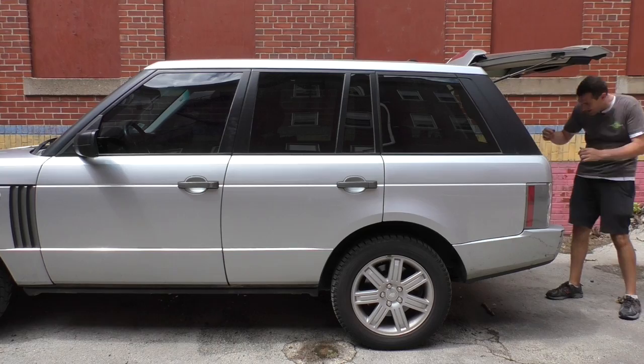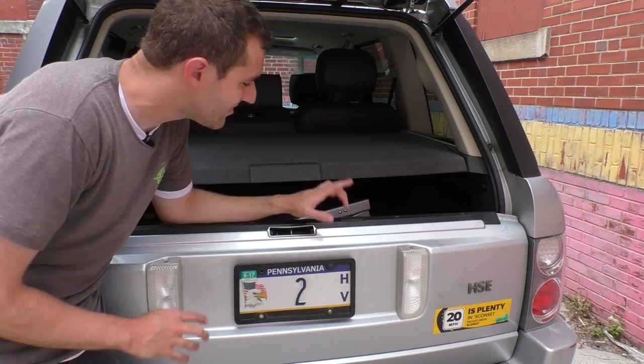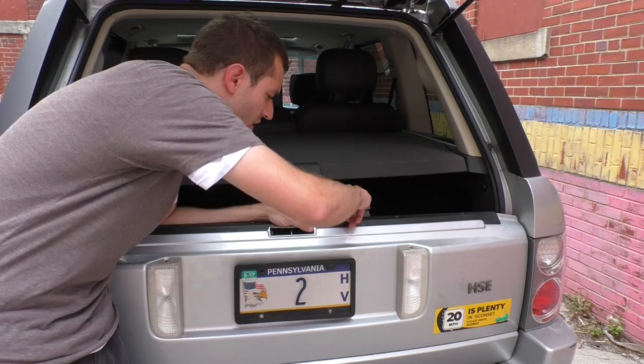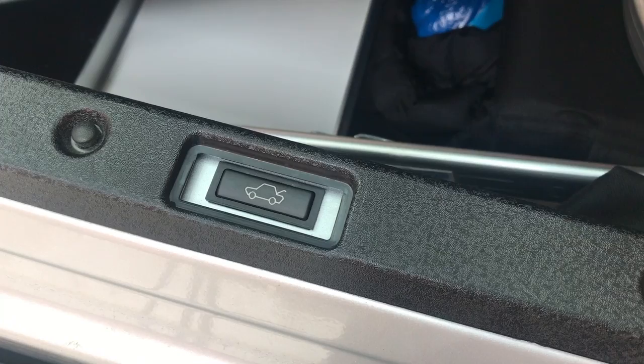Speaking of this tailgate, one of my favorite things about this car is the cool split tailgate that you can put down to have a picnic on the back of the car — a really cool idea. And one of my favorite things about this part is this button right here. There's a little rubber button to open the tailgate, except it's always falling out. When you remove it, you'll find that on top of the rubber button showing the tailgate opening, there's a smaller button inside showing the tailgate opening — presumably because Land Rover knew the button was going to fall out.